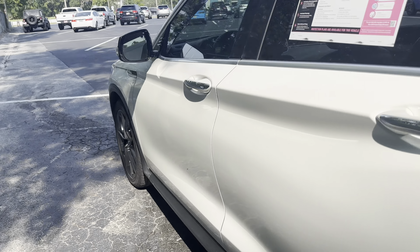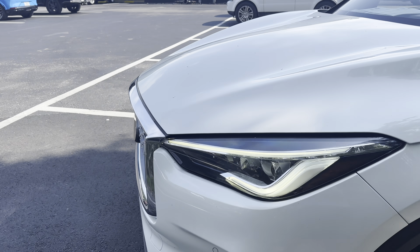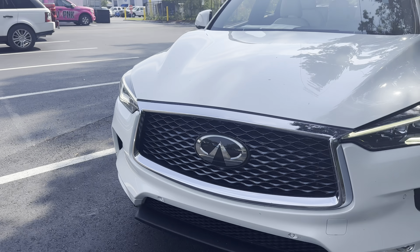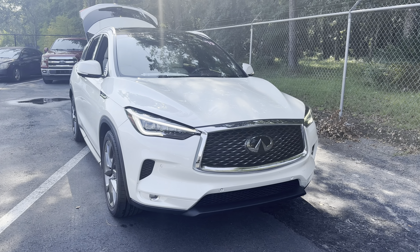This vehicle is powered by a 2-liter turbocharged engine, so it's got power. And like all AutoNation-owned vehicles at AutoNation Ford Brooksville, it has a five-day, 250-mile money-back guarantee.